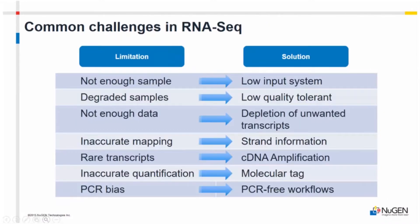I'm going to talk mostly about RNA-seq today and I'll make this brief. Some challenges in RNA-seq: input requirements — sometimes if the sample is degraded or there's just not enough there. Not enough data, inaccurate mapping, and rare transcripts. We've done a lot of viral detection recently and I'll get into that a little bit too.